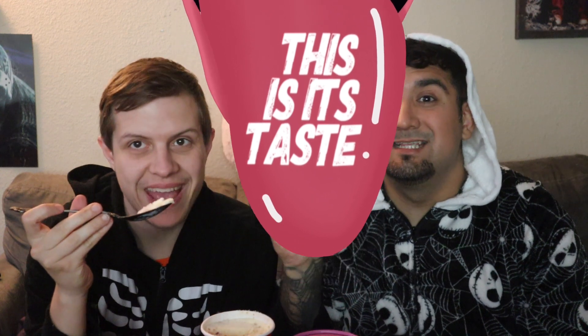I only like cranberry like cranberry sauce — only the jellified one. This ice cream is white, it has some red stuff in it. Smells like ice cream, doesn't smell like anything in particular. It looks a little freezer burnt if I'm honest. Alright, so Cranberry Crumble — this is its taste.